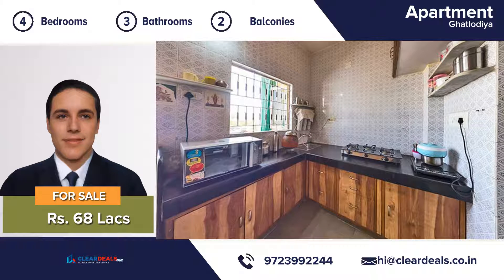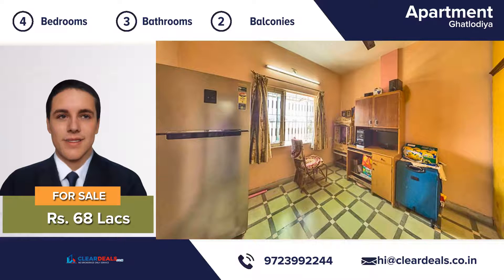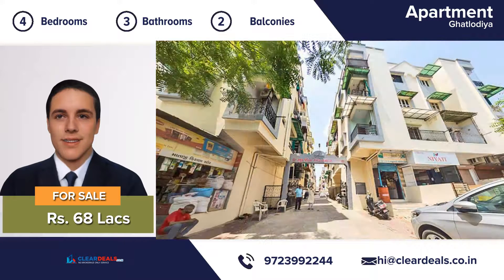The location of this property is breathtaking and you can enjoy natural sunlight in daytime. The house is well ventilated to make you feel cool during summers.